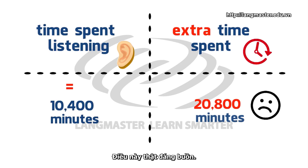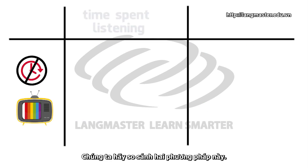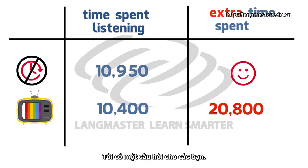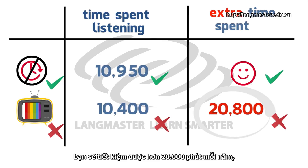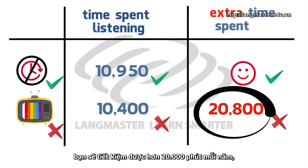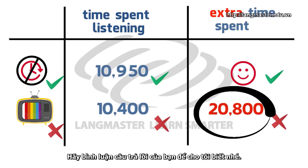This is really, really sad. Now, let's compare the two methods side by side. I have a question for you: if you use this technique instead of watching movies and you save over 20,000 minutes per year, how would you spend these 20,000 minutes? Reading English books to increase your vocabulary, practice speaking, or something else? Leave me a comment and let me know.